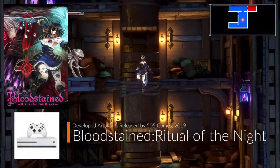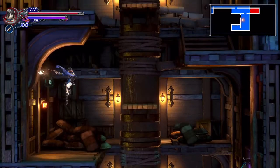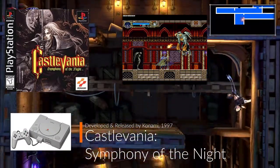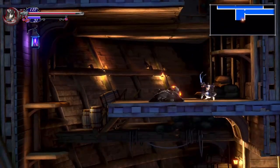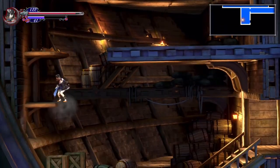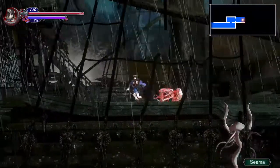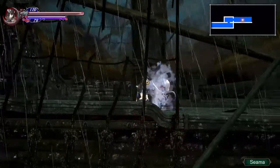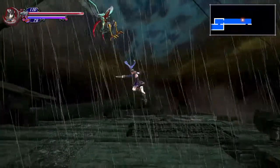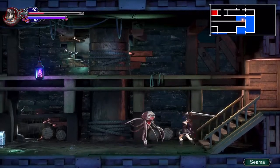Bloodstained: Ritual of the Night was developed by Artplay and released by 505 Games in 2019. This game feels like the successor of sorts to Castlevania Symphony of the Night. With the 2D action RPG on hold, with Konami virtually exiting the gaming scene, Bloodstained was the perfect answer. Produced by Koji Igarashi, the game was meant to bring an updated version of the beloved series. With so many different ways to upgrade your character with numerous blades and gun attacks, this game has almost everything you ever wanted in a Castlevania game and more. The visuals are outstanding, along with the voice acting and writing being superb.